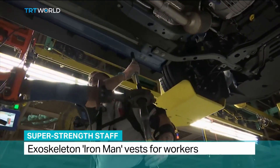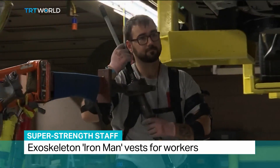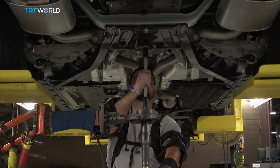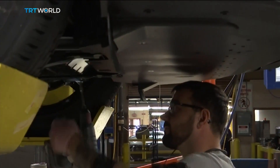It's a load off their minds and their muscles. U.S. carmaker Ford is among a number of companies equipping its assembly line workers with high-tech vests. Nicholas Gotts wears one during his shifts building Mustangs at the Flat Rock assembly plant in the U.S. city of Detroit.